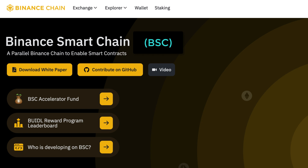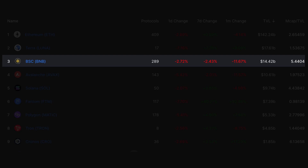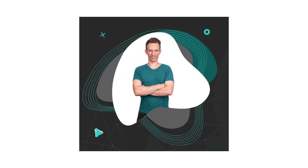In this video, I will give you a quick introduction to Binance Smart Chain. BSC is one of the main competitors to Ethereum with hundreds of applications and 14 billion in total value locked. I'm Julien and on Eat the Blocks I help Web2 developers transition into Web3.